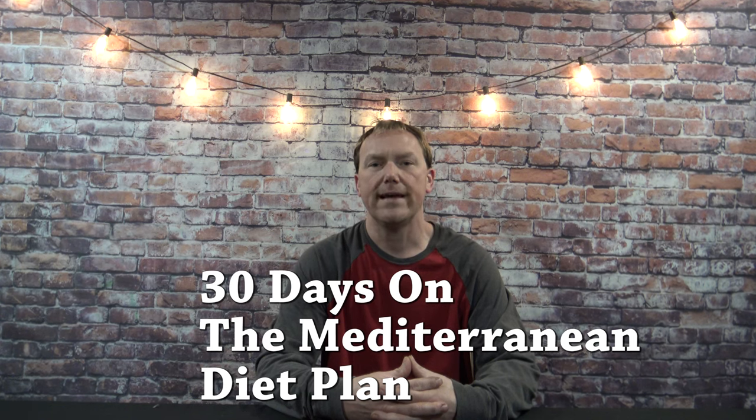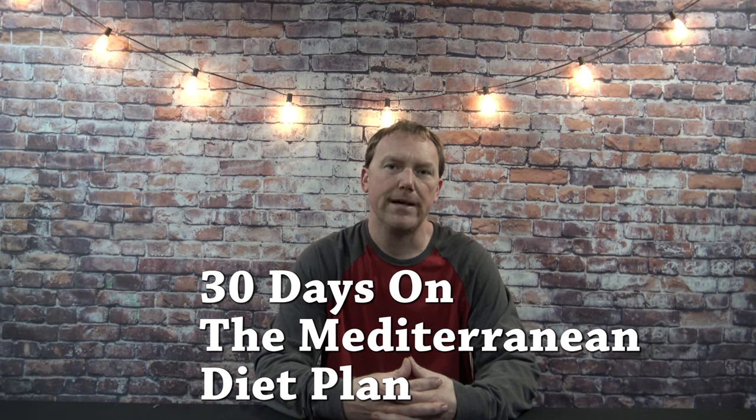A couple months ago I did the carnivore diet and lost a little over 20 pounds in 30 days. My weight's flattened out and I haven't been able to drop any since, so now I'm going to try the Mediterranean diet and try to get under that 200 pound mark.